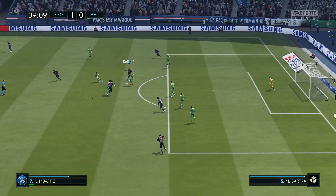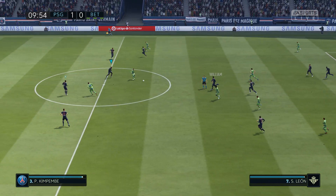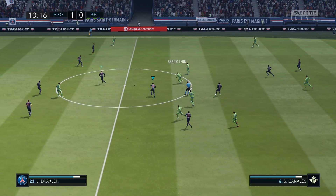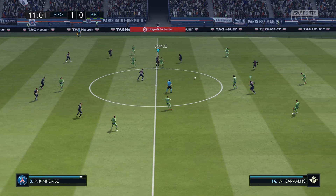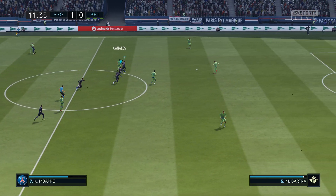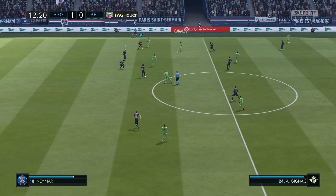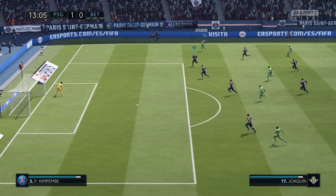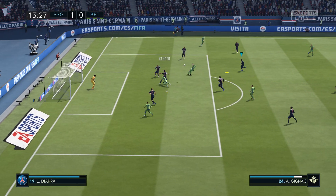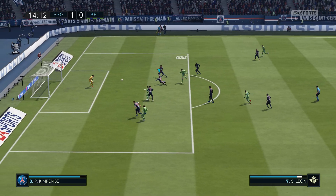Now they're really on the attack. And they've allowed themselves to be dispossessed. They've got good possession here. Can they get down the wing? Good defensive clearance, that. They've lost possession.